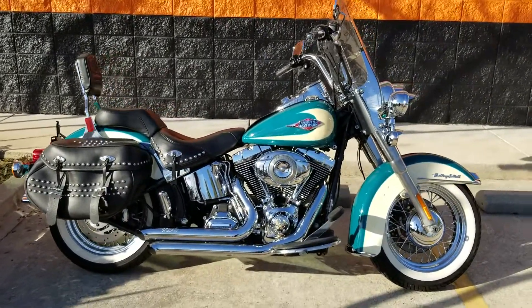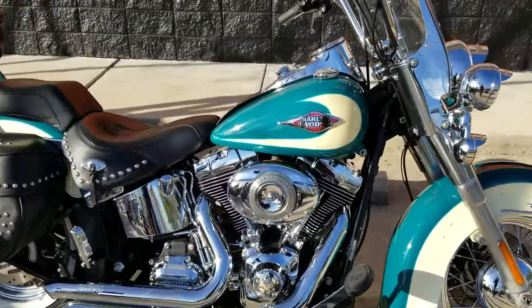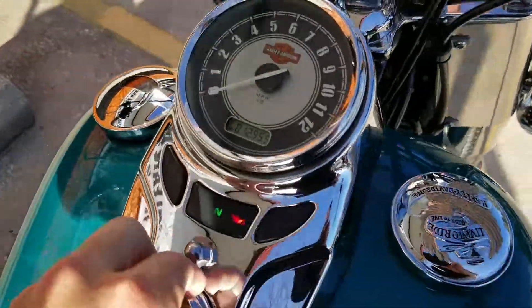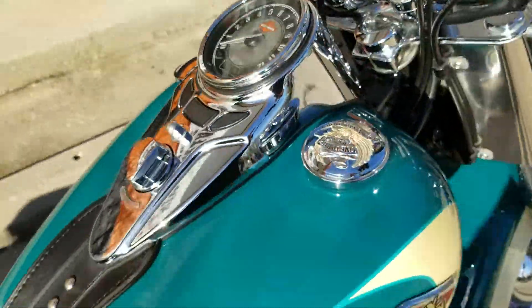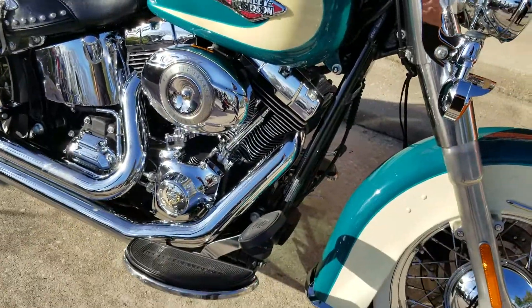What's up riders, Eric here at New Orleans Harley Davidson. Just got this really cool Heritage Softail out here — it's got a really nice turquoise and cream paint set on it. Mileage isn't very bad at all, just 12,955, so it's barely even been broken in. It's a 2009, so that's really no mileage, and it's in extremely good condition.